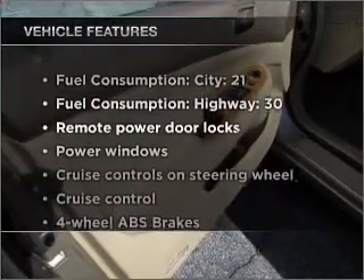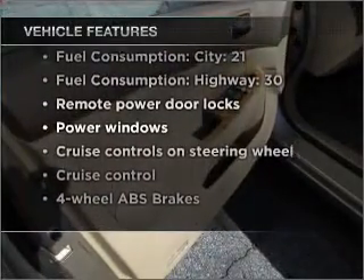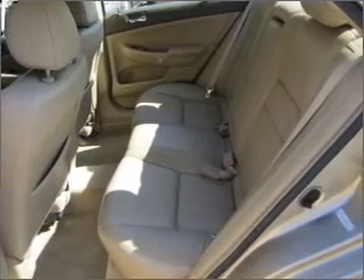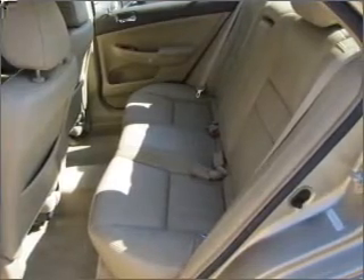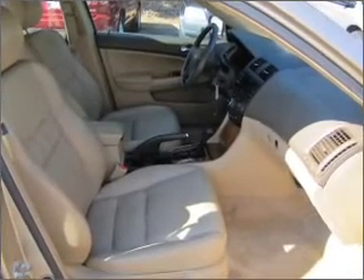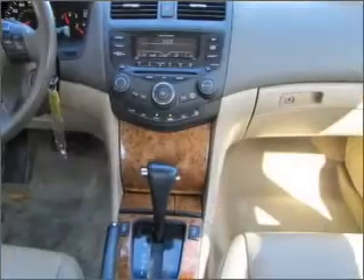Plus, enjoy these notable features that are included in this vehicle: air conditioning, power door locks, power windows, power steering, cruise control, power mirrors, an alarm system, and an AM-FM stereo with a CD player. Let us put you in the driver's seat today. Call or click to contact us.